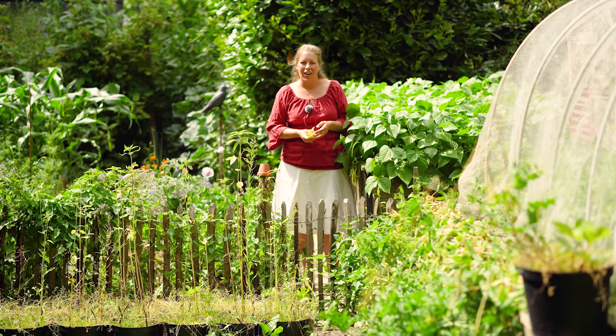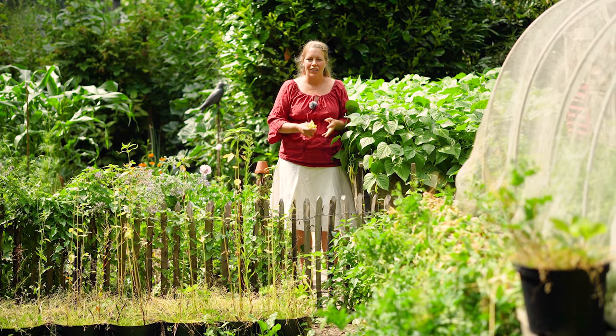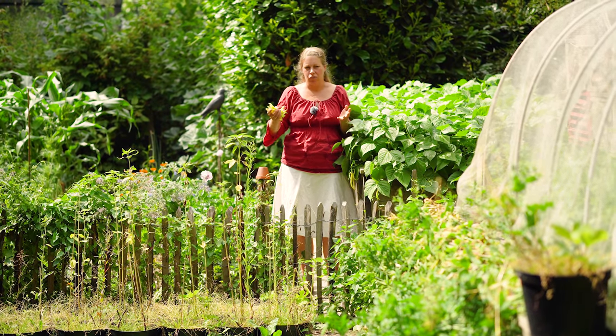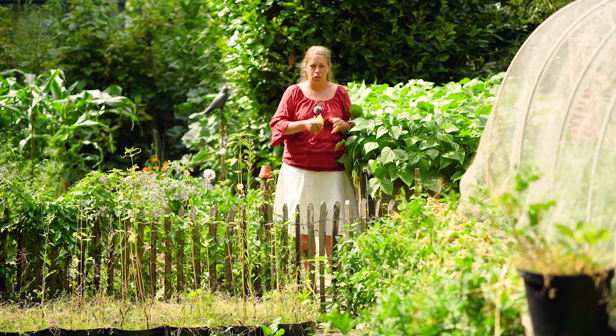Daneben sind die Markerbsen – das gleiche Spiel wie drüben bei den Low-Budget-Hochbeeten. Die werden abgeerntet und die freie Fläche werden wir mit dem einen oder anderen Salat nachsetzen. Schauen wir mal. Dann ist das hier soweit ganz gut, würde ich sagen.